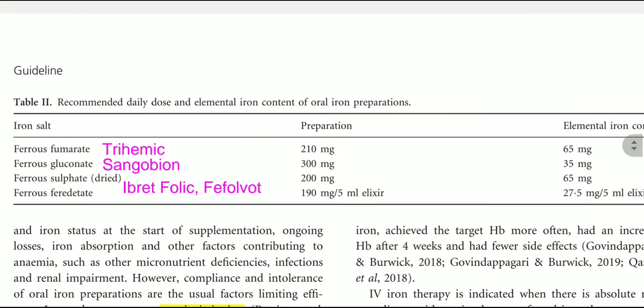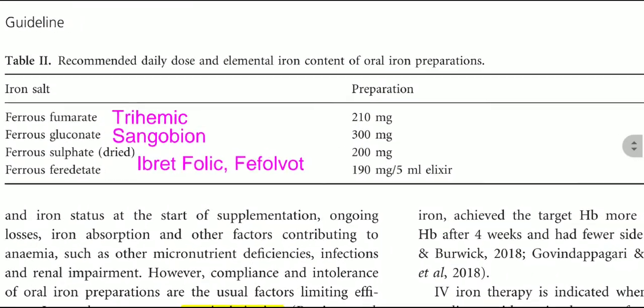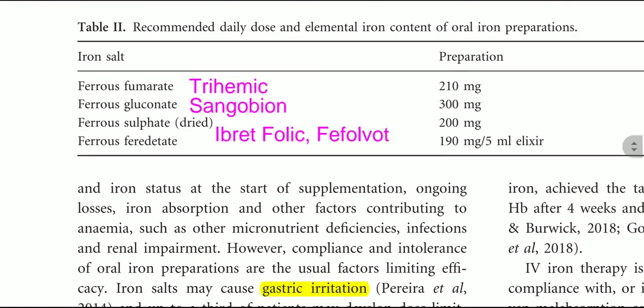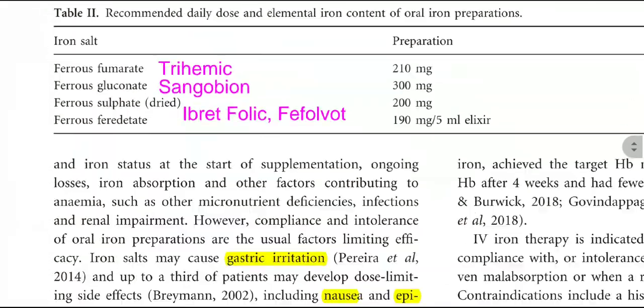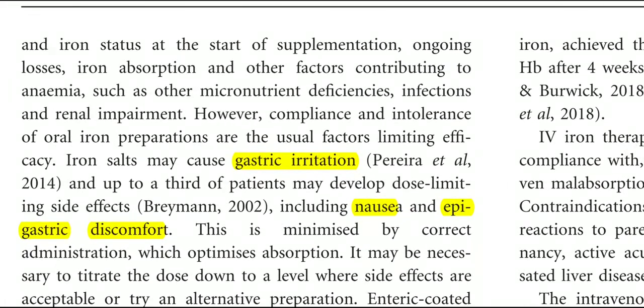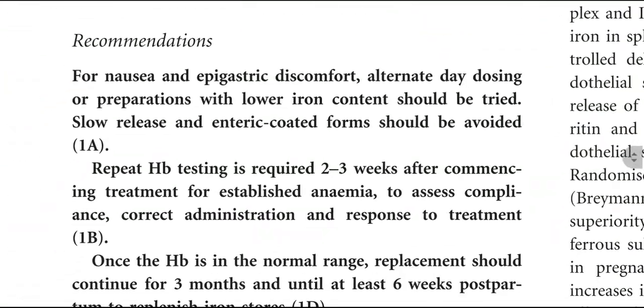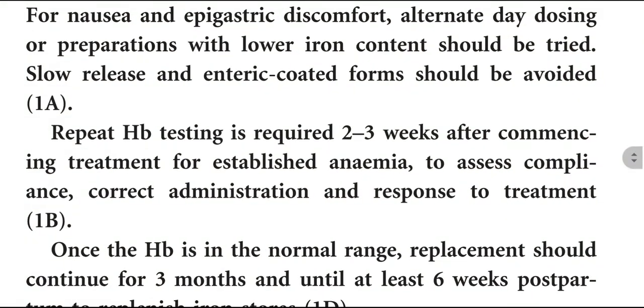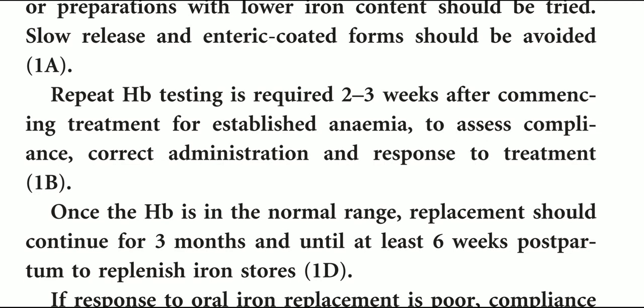Recommended daily doses and elemental iron content of oral iron preparations: ferrous fumarate (210 mg), ferrous gluconate (300 mg), ferrous sulfate (200 mg), and ferrous ferrihydrate (190 mg per 5 ml). Iron can cause gastric irritation, nausea, and epigastric discomfort. For nausea and epigastric discomfort, alternate-day dosing or preparations with lower iron content should be tried; slow-release and enteric-coated forms should be avoided. Repeat HB testing is required two to three weeks after commencement of treatment for established iron deficiency anemia to assess compliance, correct administration, and response to treatment.